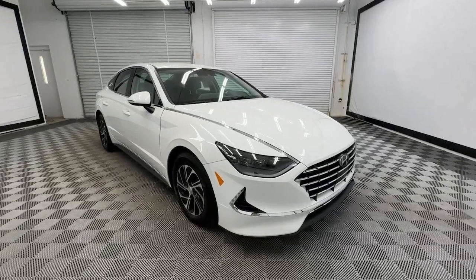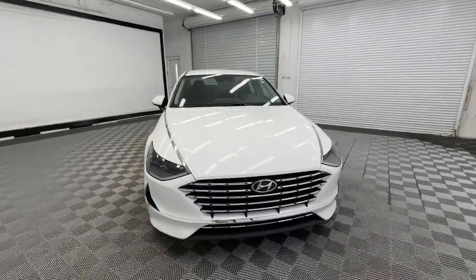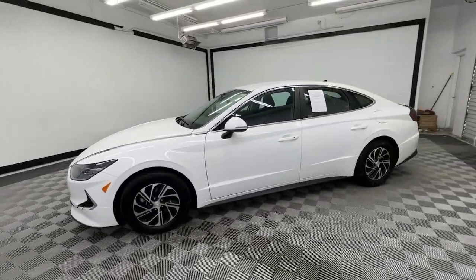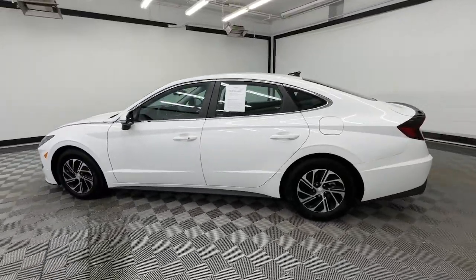Here is a wonderful 2023 Hyundai Sonata Hybrid. With less than 5,000 miles on the odometer, this vehicle provides excellent value.